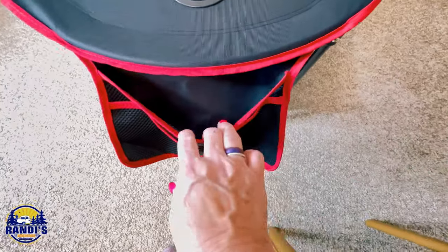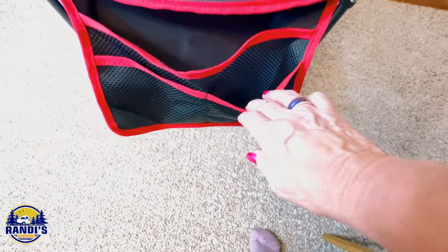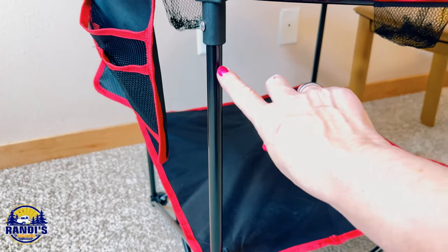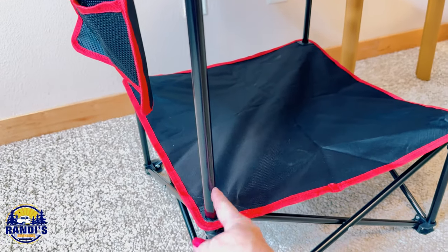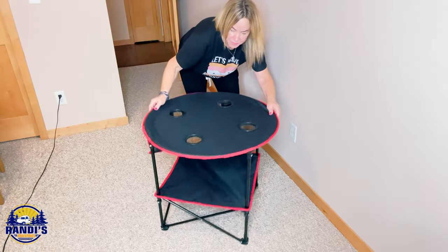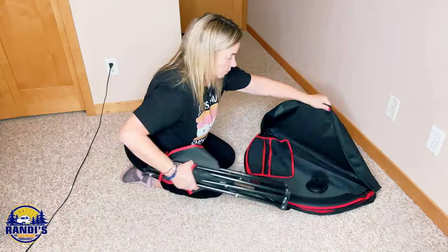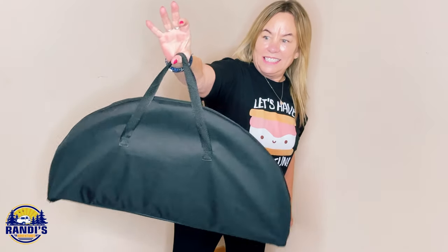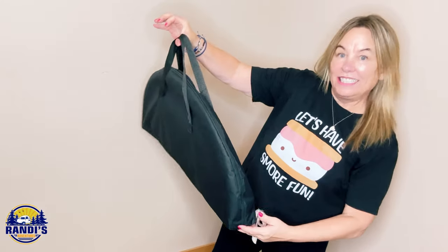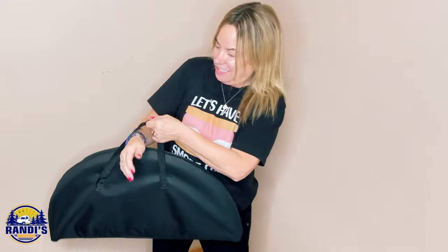It also has a side pocket for a phone or other small items. This camping table was the only one on the list without an aluminum frame — it's stainless steel and feels pretty sturdy. Putting it up and folding it down was super easy, and at just 6.6 pounds I can hold it up with just my thumb. It has a nice handle for carrying, but the only drawback in my opinion is that I wish it had a shoulder strap.